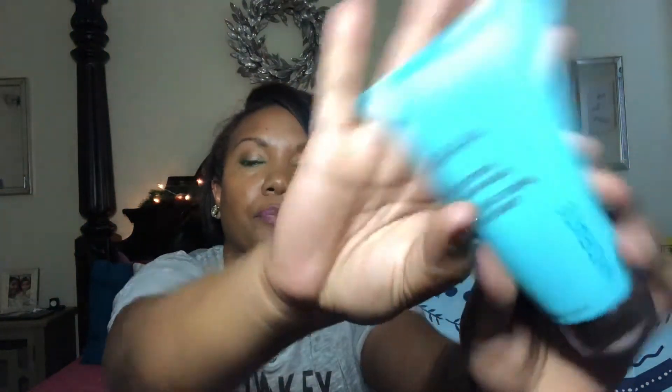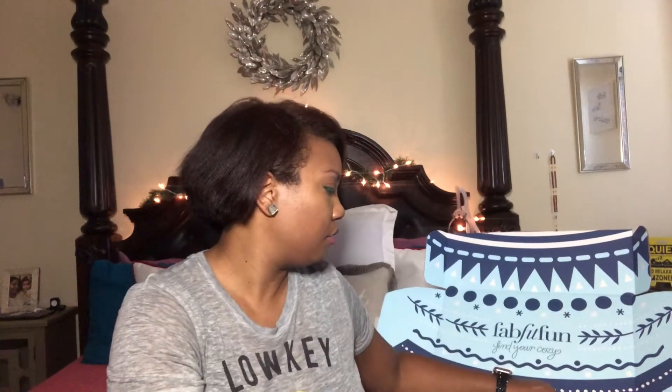Oh, another hydration product — I like this brand. The last box I got had this brand and it was a hand cream; I actually still have it on my nightstand. This is a cream mask for your face — a hydration cream mask. I will definitely be using that.